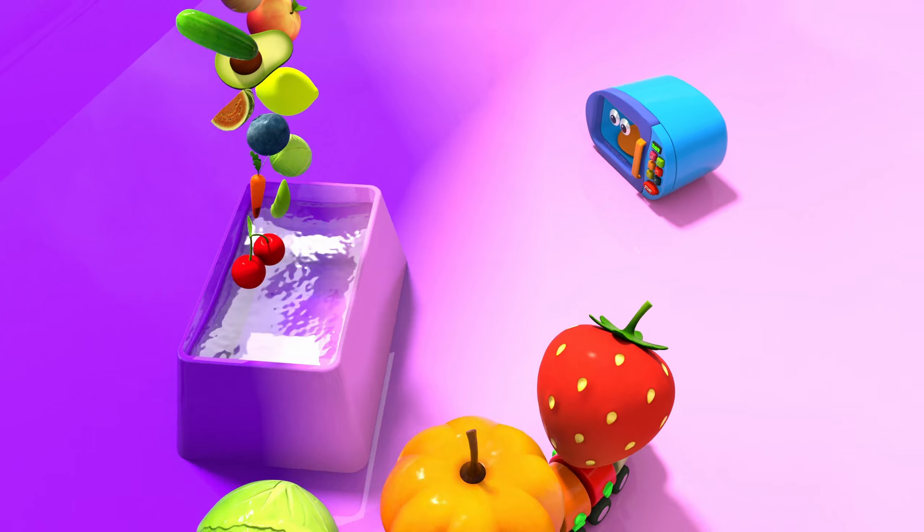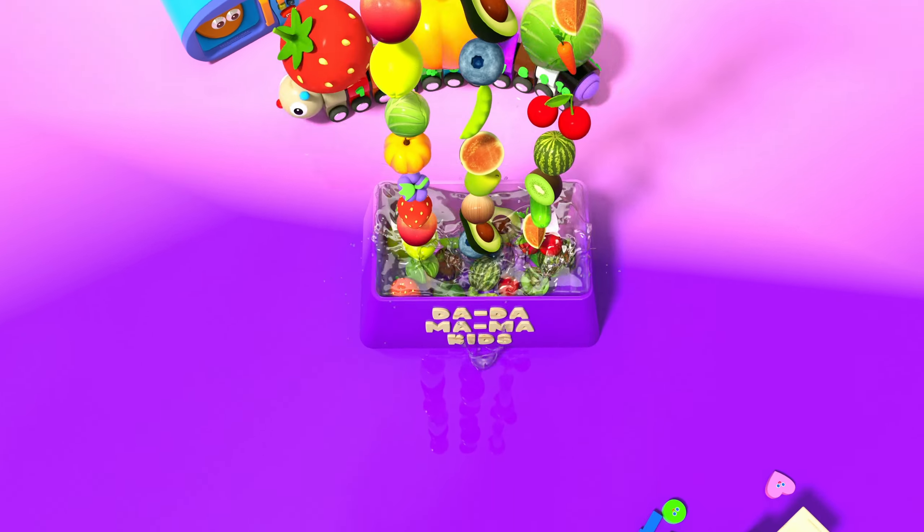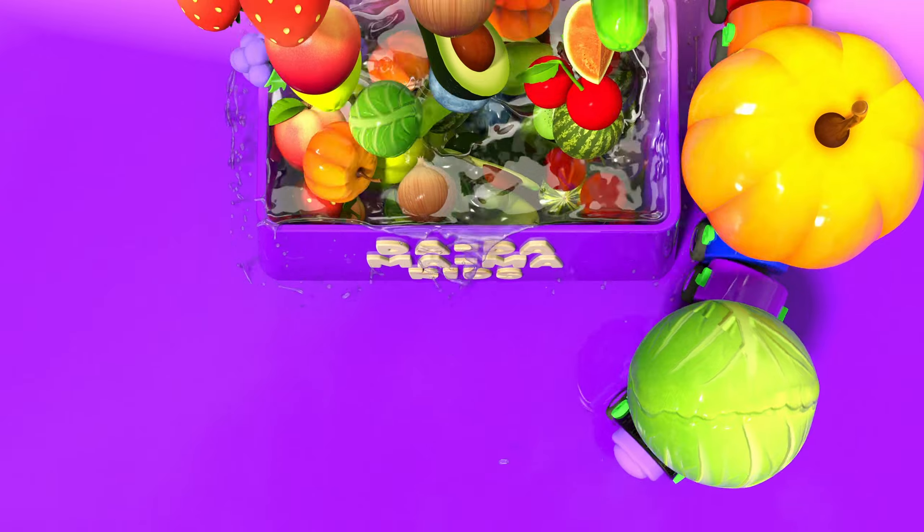Let's take a closer look at these yummy treats. From juicy grapes to crunchy carrots, there's so much to discover. Keep watching and let's learn together.